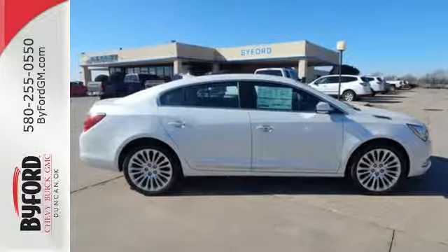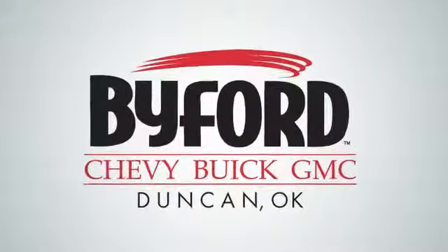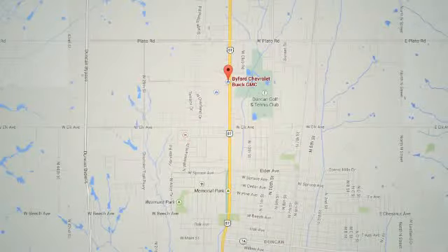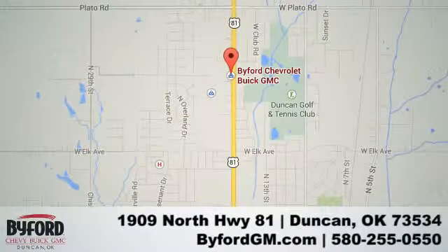Check out this Buick LaCrosse today. Nobody treats you better than Byford. Stop in and see us today at 1909 North Highway 81, or give us a call at 580-255-0550.